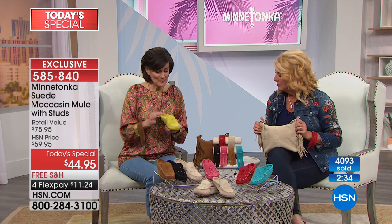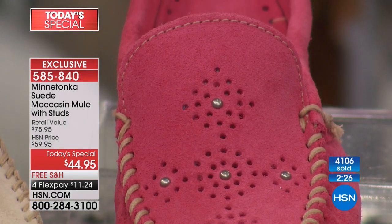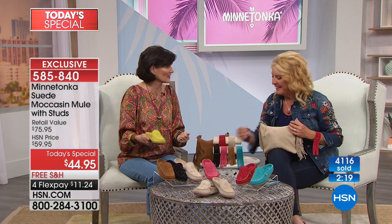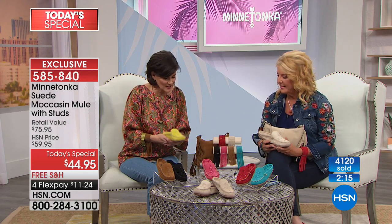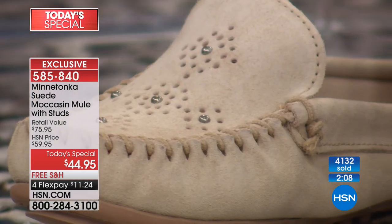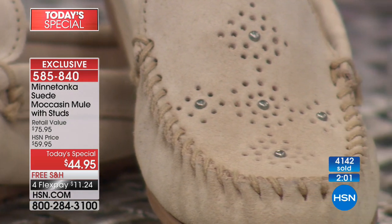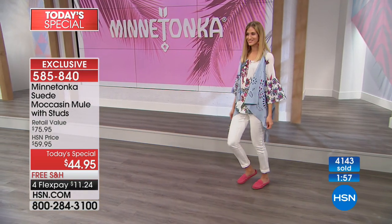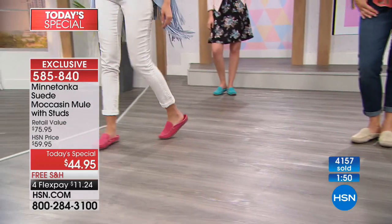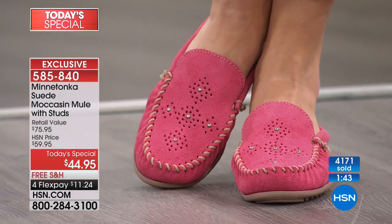We spent a lot of time putting this design together just for HSN — it started with a design on a napkin by our designer at a trade show in Vegas last year. Our designer started putting together designs and we went back and forth — more studs, less studs, circles, squares — and we landed on this classic simple design that's going to be worn for years. It's also ageless — young girls today were stopping me saying 'I can't wait to buy that.'